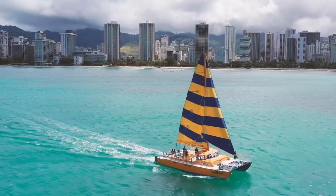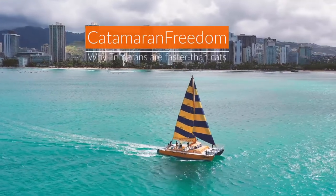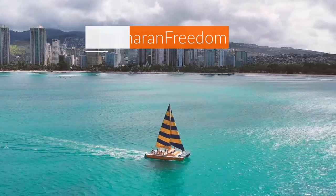Hey guys, welcome to catamaransfreedom.com. This week's video is concerning trimarans, and hopefully this will be a short video. I've been interrupted eight times now, so hopefully I can get through it and manage to pull this video off for you guys. What I want to talk to you about today is why trimarans are faster.